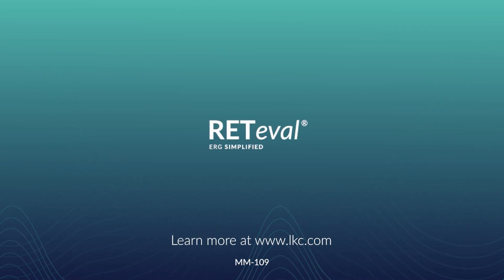As optometrists, we want to take the best care of our patients. Part of taking the best care of our patients is early diagnosis, early intervention, and best management decisions. Introducing the RedEval into our practices is really a big step in this direction. RedEval — ERG simplified.